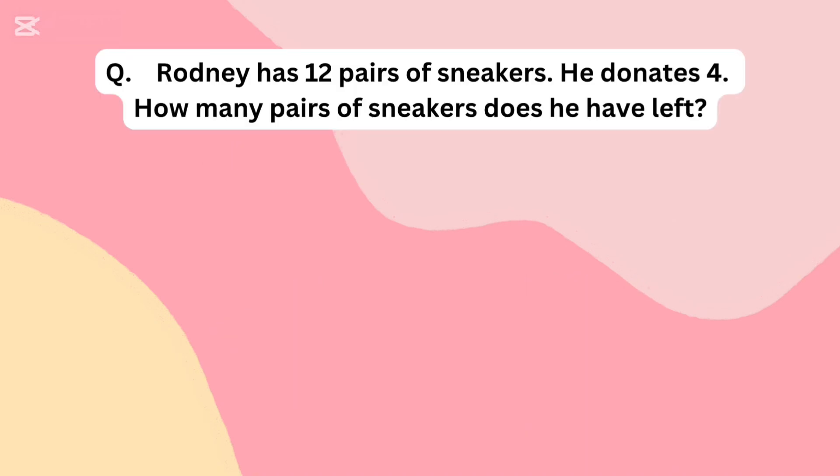Rodney has 12 pairs of sneakers. He donates 4. How many pairs of sneakers does he have left?